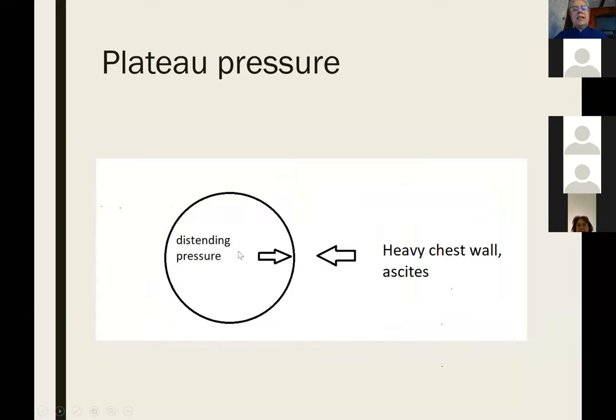There's a caveat: the distending pressure on the lung is what we really worry about — the stretch on the alveoli. If you have a big heavy chest wall, the ventilator has to push harder because it's not just opening the lung but also pushing up the chest wall and pushing down the diaphragm. So although we look at a plateau pressure of 30, it may not necessarily reflect the pressure the alveolus is actually seeing.